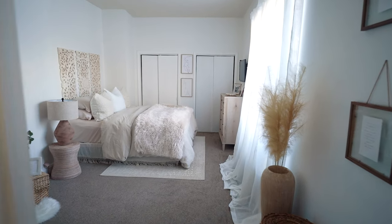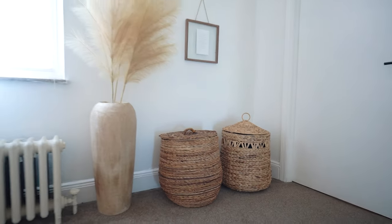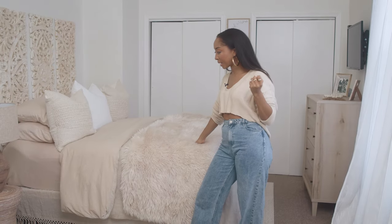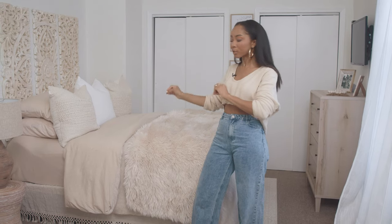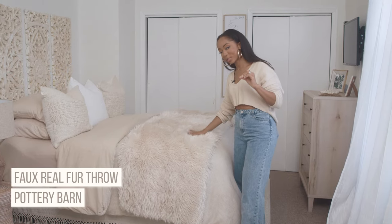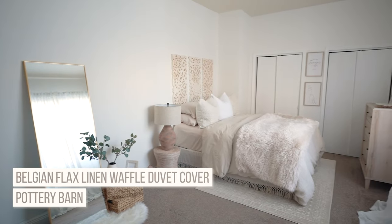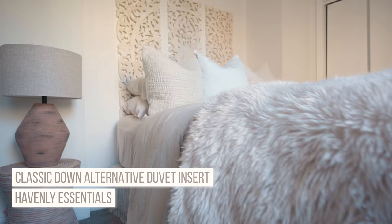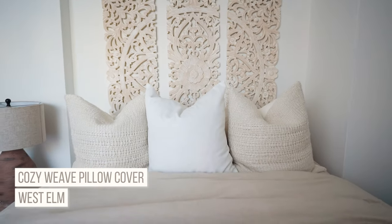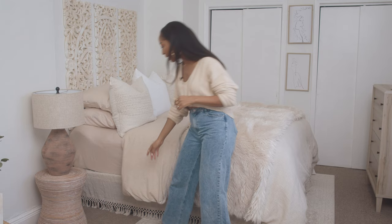I call this room the 'brown girl cave' because I filled it with different shades of brown — it brings me warmth and peace the moment I walk in. My favorite piece is the bed: it's so cozy, it looks cozy, it feels cozy. I think I got this from Crate and Barrel — fuzzy, furry, and warm. The comforter is from Pottery Barn, and I'm actually using a Havenly down-alternative insert underneath. These down pillows from West Elm are great, and some pillows from Amazon and Marshalls.